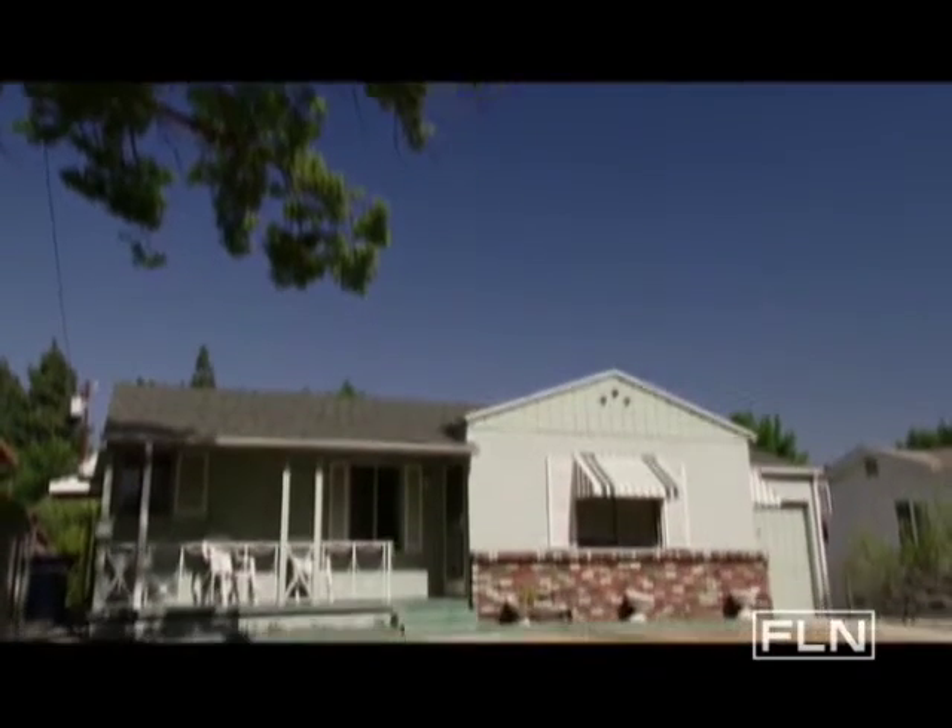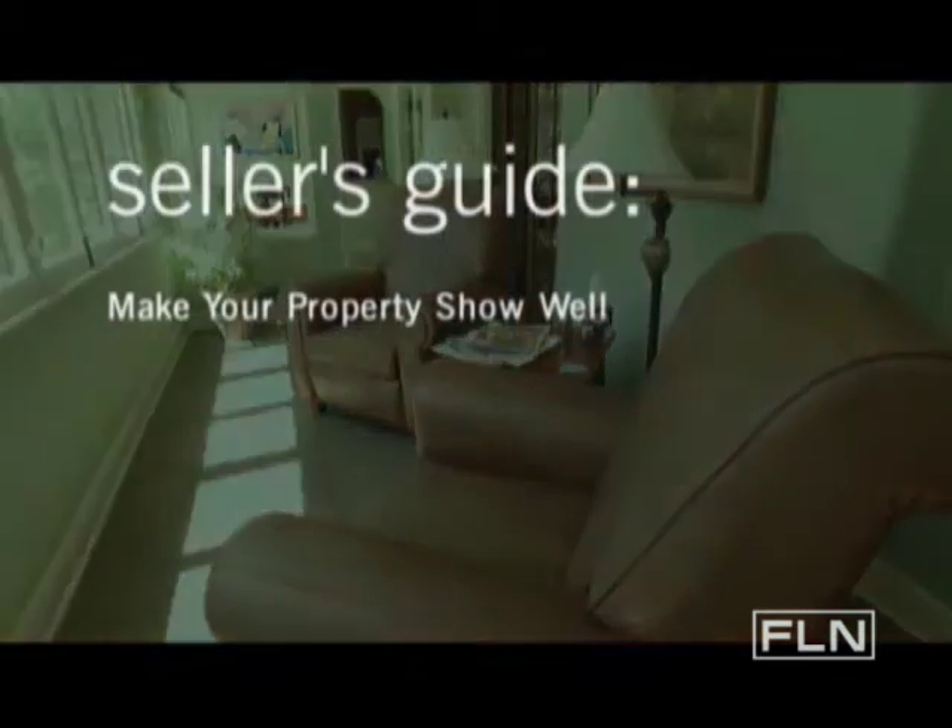If you have a property that doesn't show well, you're going to be disappointed ultimately with your price, because you're not going to get the buyer that walks in the door and loves it and has to have it within the first five minutes. So the object is to make your property show well.